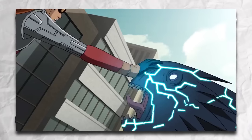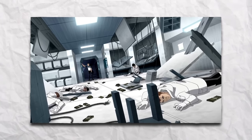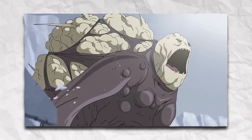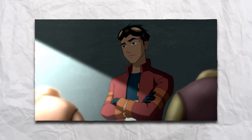Rex cures a pereptrix, causing a nanite overload and landing him in the Arctic base. He awakens to chaos and fights Biowulf and Scalamander. Weaver reveals his alliance with Van Cleis and transforms into an Evo. Rex wakes up in purgatory, exploring with Bobo.